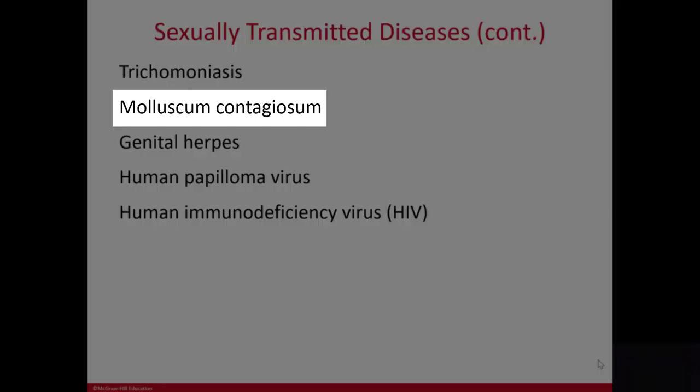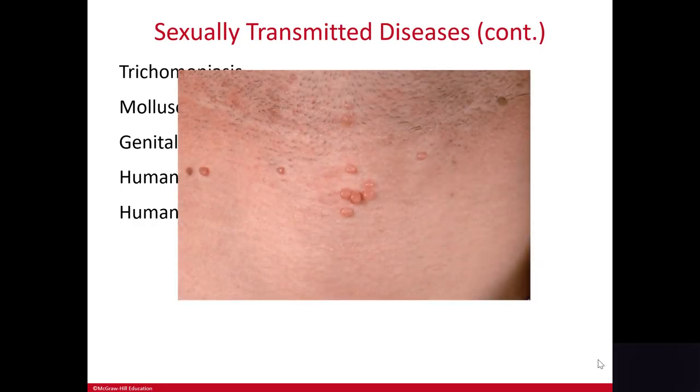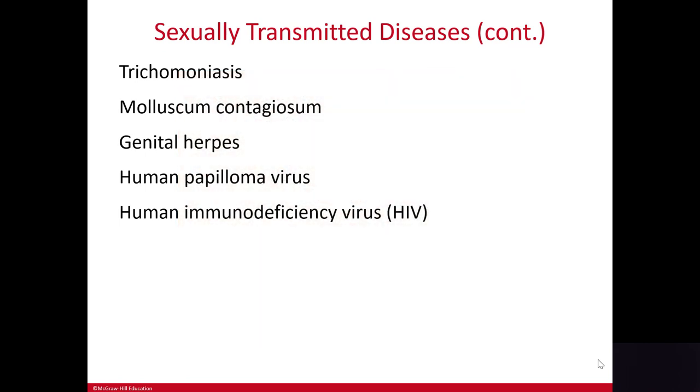Molluscum contagiosum is a sexually transmitted disease caused by a virus. The result is small shiny bumps that contain milky white fluid inside. They can disappear and reappear anywhere on the body. You may actually see these on children, in which case they are not considered sexually transmitted.